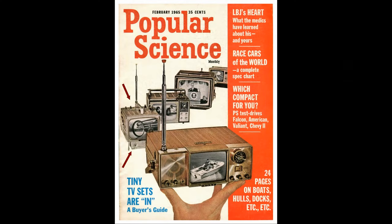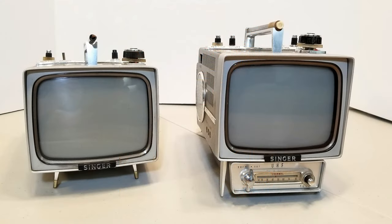The Model U was also featured in the February 1965 issue of Popular Science. It sold for $175, equivalent to over $1,300 today.